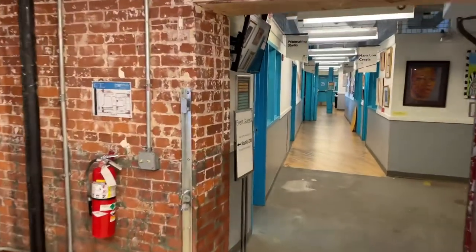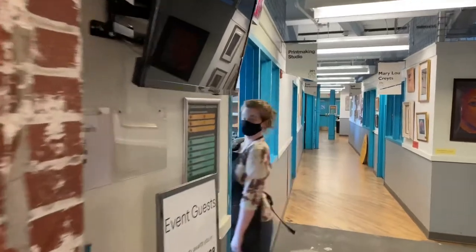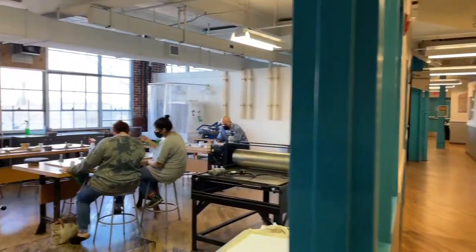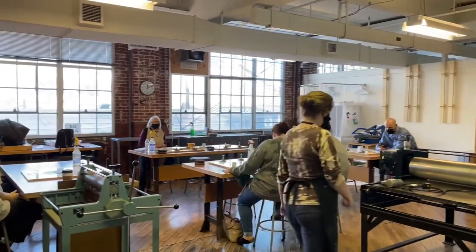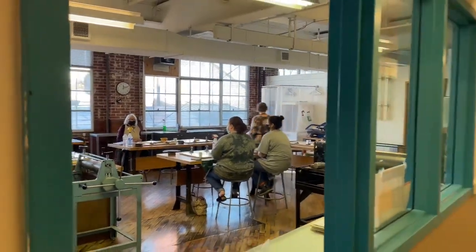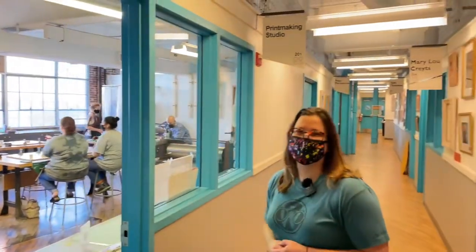What's going on in this printmaking studio over here? Today we have a screen-printed tote bag class that runs from 12 to 3 p.m. It's full of students. Everyone will be screen printing their very own tote bag, learning about the process of screen printing, and then going home with something unique. Thank you for the tour, Emily.